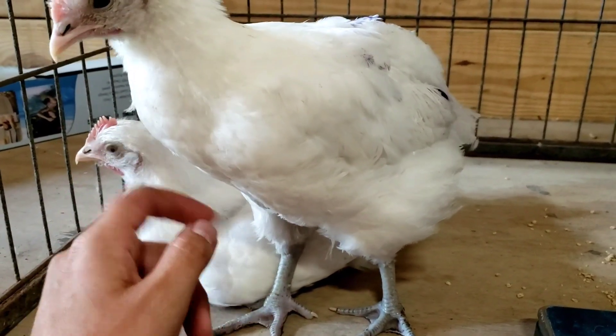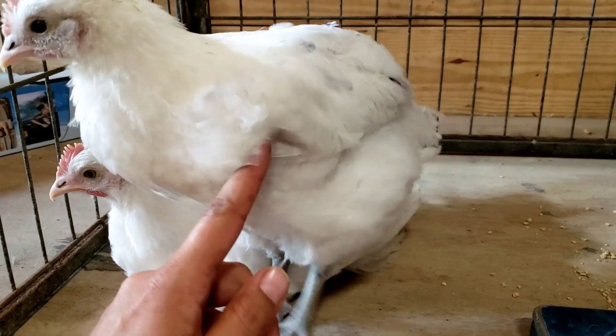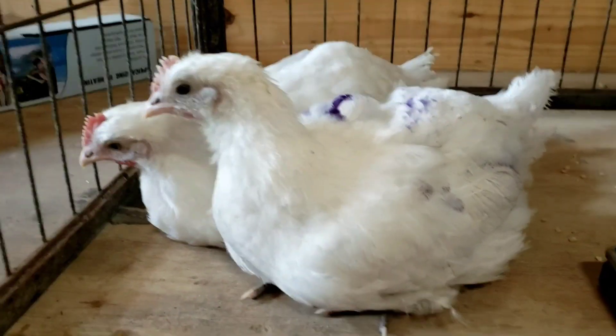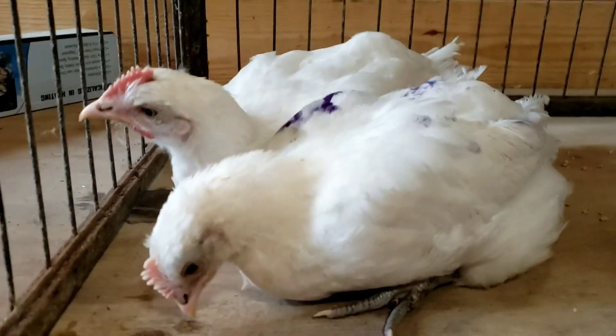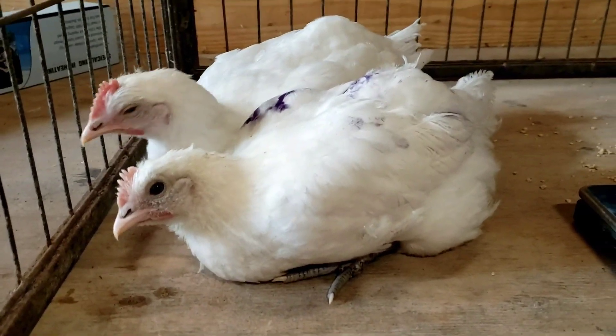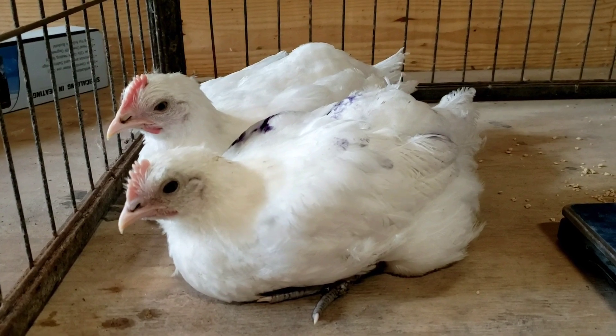Which is another reason why the selection piece matters so much. Every single bird in a group that you're hatching from is going to have an impact on how those offspring are going to pan out. And between these two, they're showing us a lot on how different your results can be — from egg to egg and from flock to flock.